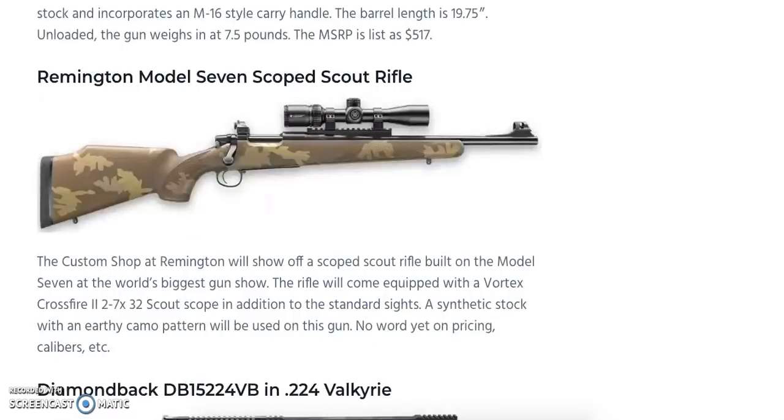Another standout is the Remington Model 7 Scoped Scout Rifle. What makes it especially appealing is that it comes equipped with a Vortex Crossfire II 2-7x32 objective scout scope, in addition to standard iron sights — something you don't always get on shorter-barrel rifles like the Ruger American Ranch series. It features a synthetic stock with an earthy camo pattern. No pricing or caliber details yet, but a 7.62x39 option would be a welcome addition.